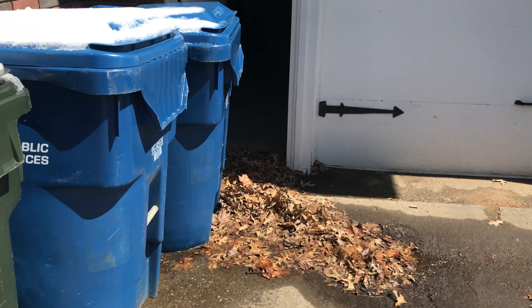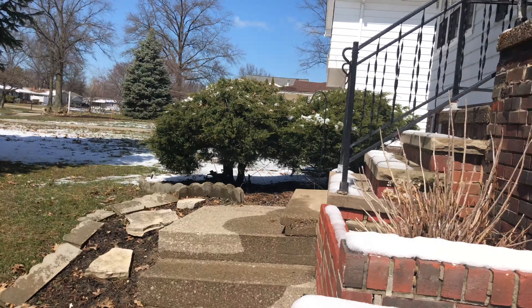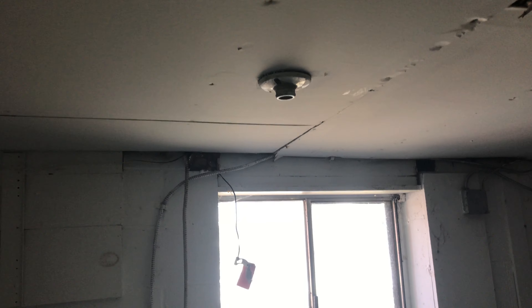We are at 3581 Hunter Drive, move-out inspection. We have the garage — some trash was left in the garage. You can see the lightbulb, and windows were left dirty.